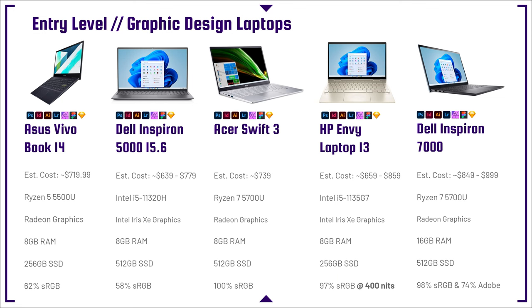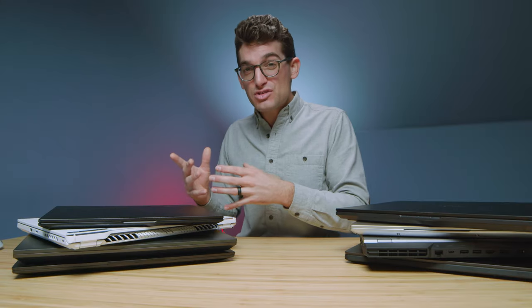Kicking things off at entry level for graphic design laptops, you can see a number of laptops that have eight gigs of RAM, around $700. That seems a little high for entry level; however, if you get down to four gigs of RAM, you're really not going to have great performance. RAM is really important to run multiple programs at one time, and it's important to run even a singular program at one time.